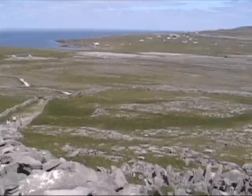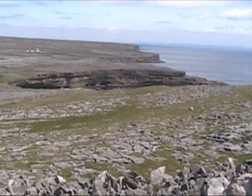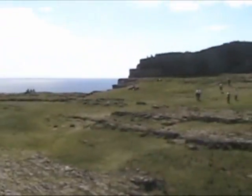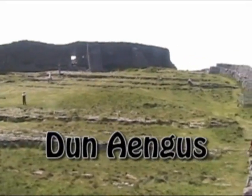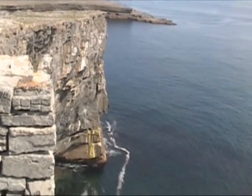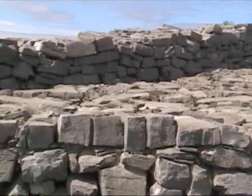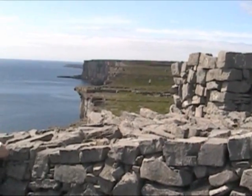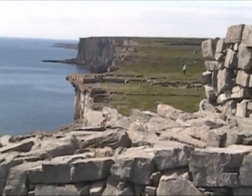Not far from the beehive monk cell is another Celtic fortress, also about 2,000 years old as far as we can tell. But unlike Dún Aonghasa, this one, called Dún Dúchathair, is not a full circle but a semi-circle. The reason it's only half a circle is that on the other side, where there's no stone wall, it's protected by high cliffs. A very dramatic setting on an unusually beautiful Irish day.